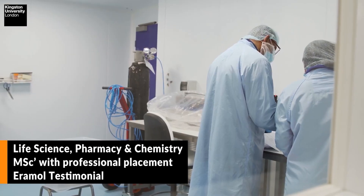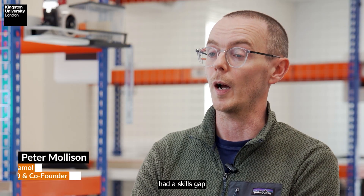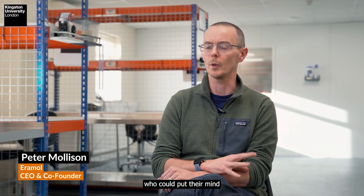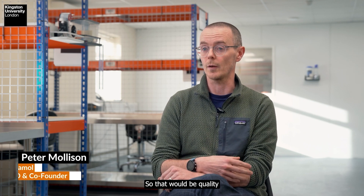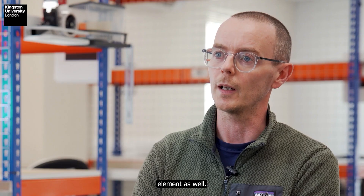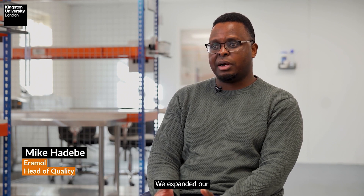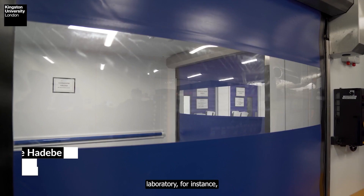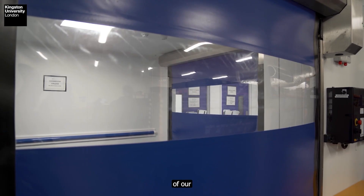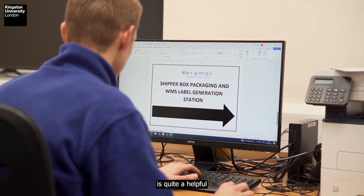Before we started the master's placement program at Kingston we definitely had a skills gap of personnel who could put their minds to a lot of different aspects of the pharma industry — quality control, testing, manufacturing, but also the QA element as well. We're a growing company; we expanded our quality control laboratory and the scope of our manufacturing operations, so having science graduates is quite a helpful human resource to have.